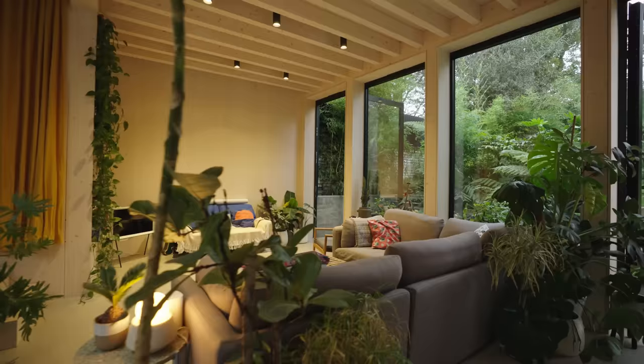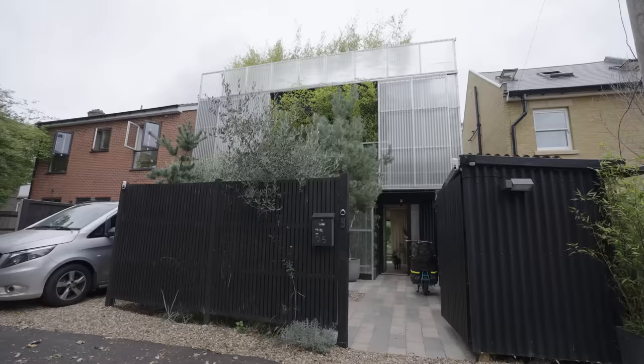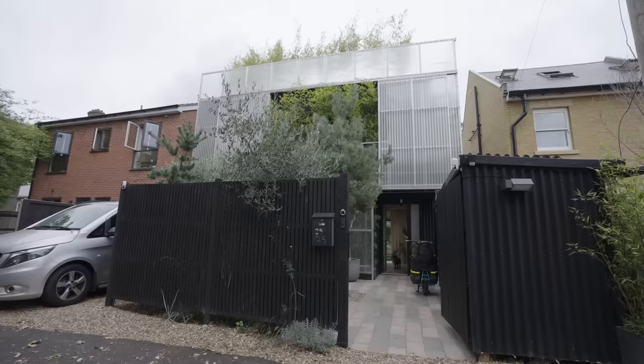As architects it's always really satisfying to see the end result — seeing it being lived in and used. In a nutshell: a fun-filled, bright, joyous family home. Low budget, super eco, and a bit pop.